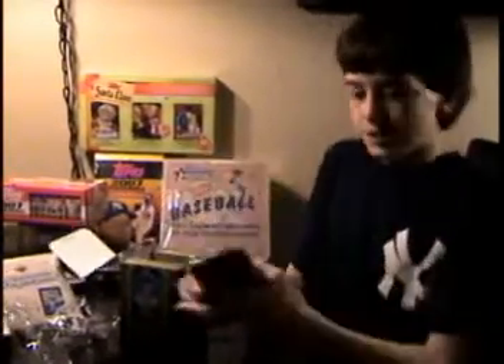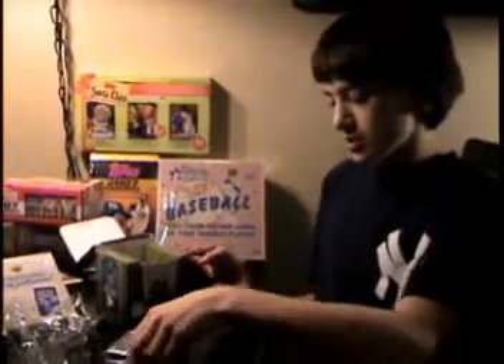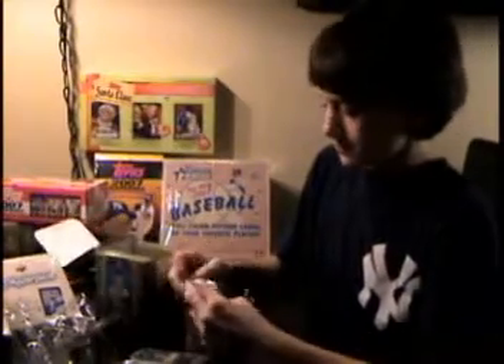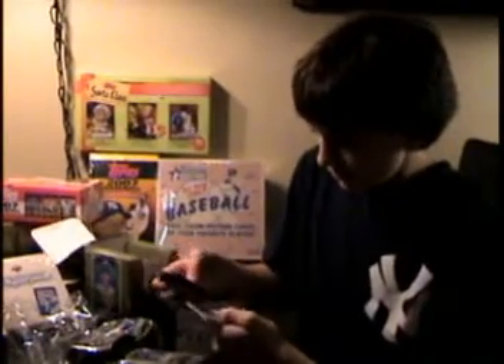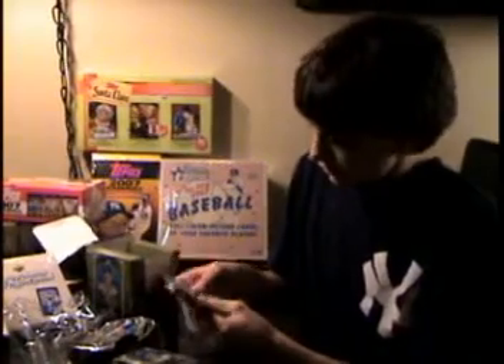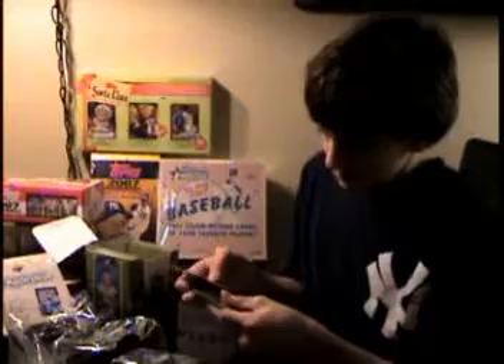I'm grabbing the first six packs now, and the last six will be later. You all know my tradition. Last box of this, we got a Harmon Killebrew Hall of Fame bat jersey. Keith Hernandez base, Magglio Ordonez frame, Jack Wilson base, base.